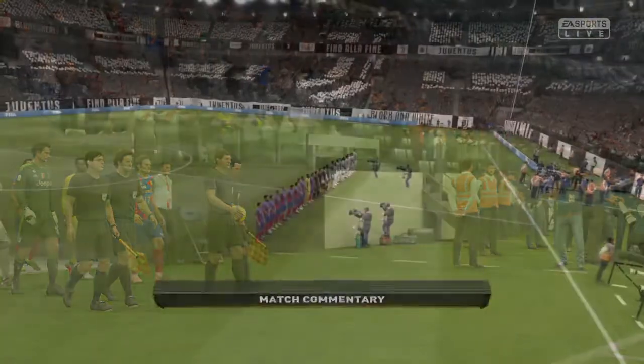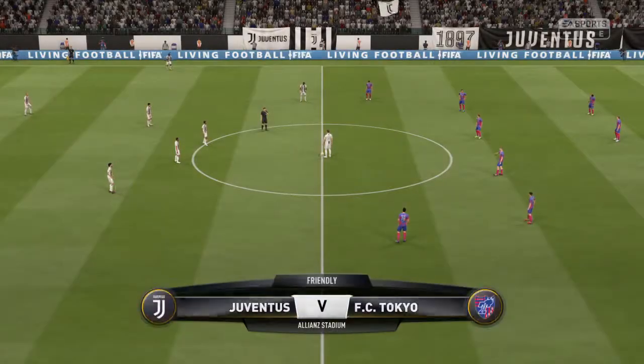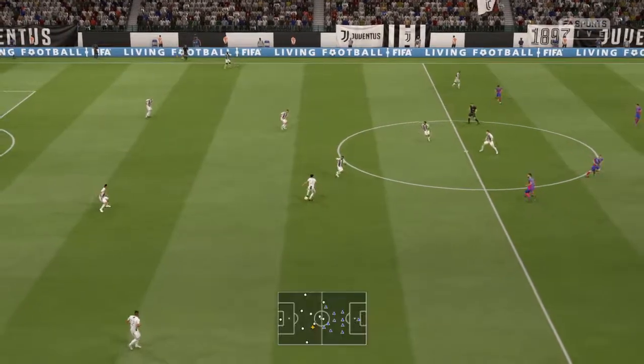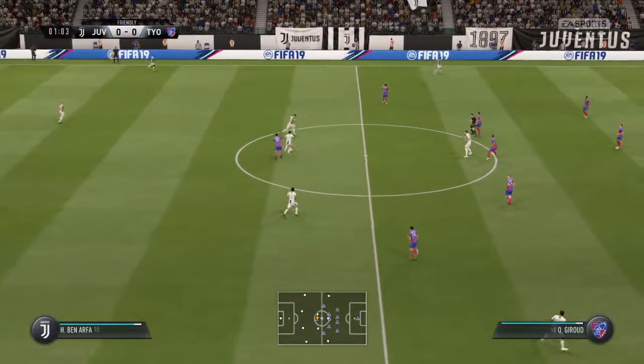A big welcome to you all to this very famous football ground. Martin Tyler here along with Alan Smith, and we must get used to it now being called the Alliance Stadium. Here for you today: Juventus against FC Tokyo.